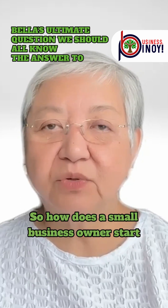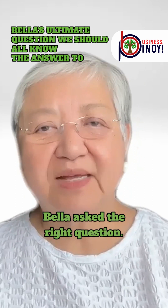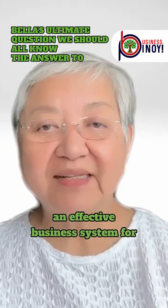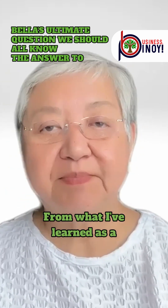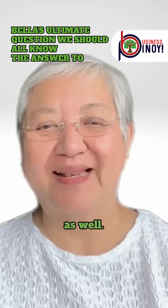So how does a small business owner start to work towards growing their business? Bella asked the right question. The way to start is really to establish an effective business system for optimal operations and efficiency. From what I've learned as a business builder, I'd like to share five tips with you.